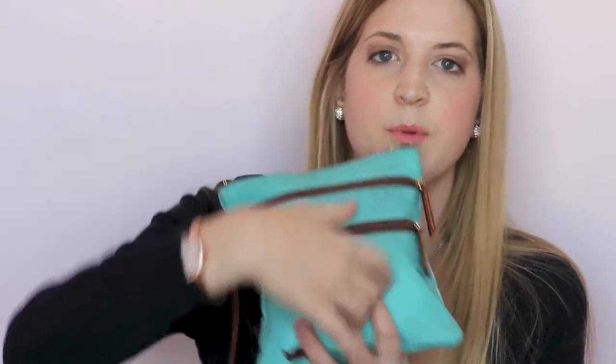There are three compartments. The top is the biggest, then it gets progressively smaller as you go down the zippers. In the top I have it filled up, so I'll just start going through it.